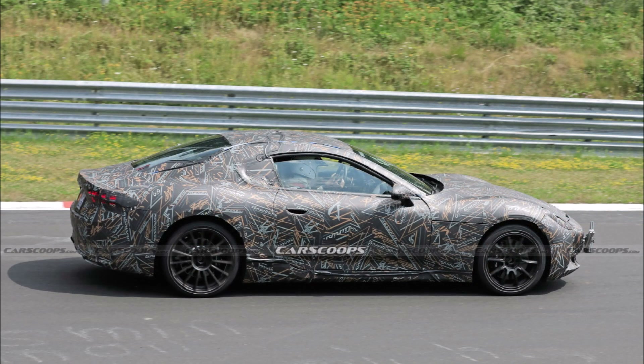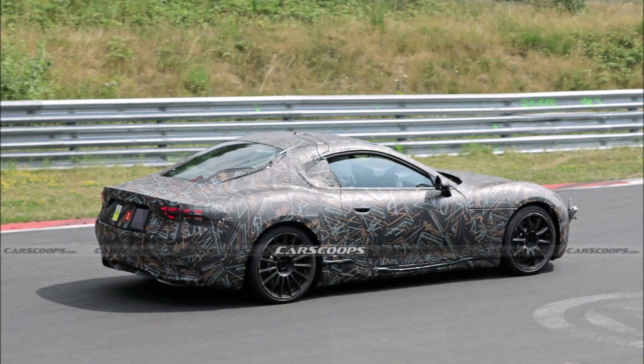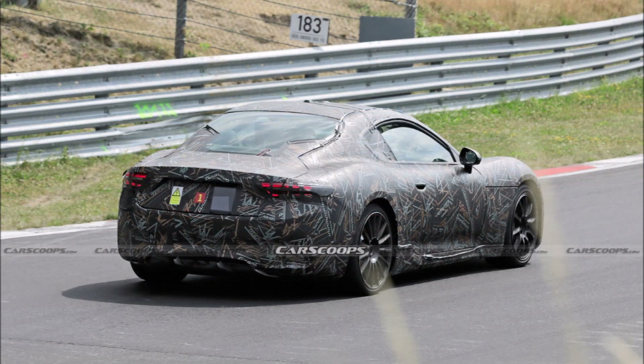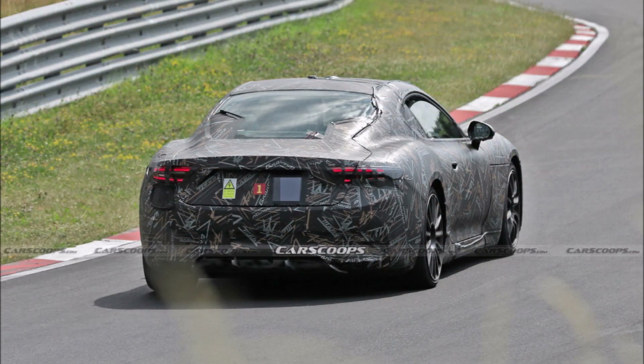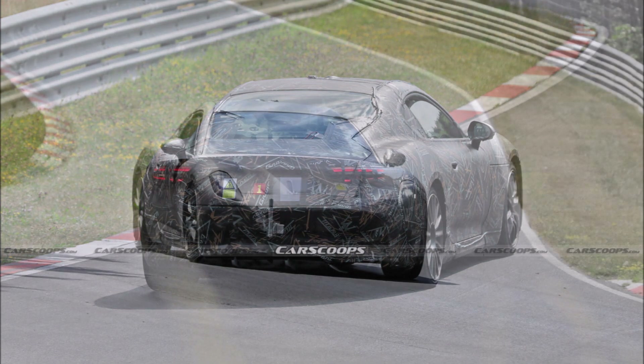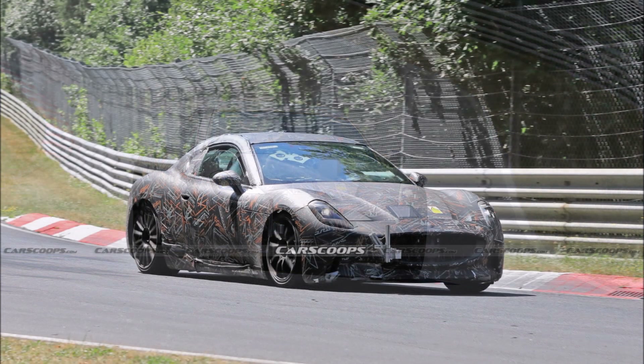The Folgore variant will feature some cosmetic changes over the regular Gran Turismo while retaining most of the body panels, including the fender-mounted LED headlamps, the traditional grand touring proportions, and a sexy tail with taillights inspired by the MC20. Among the differences will be a model-specific grille, thinner bumper air intakes, a new set of wheels, the absence of four tailpipes, and a charging port.